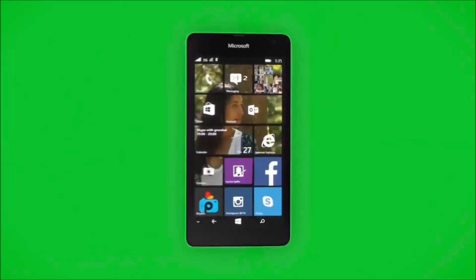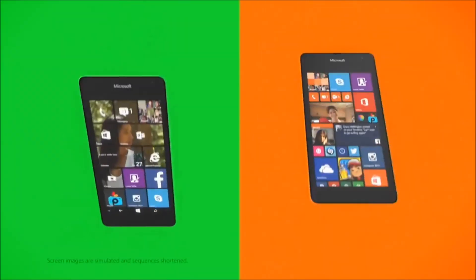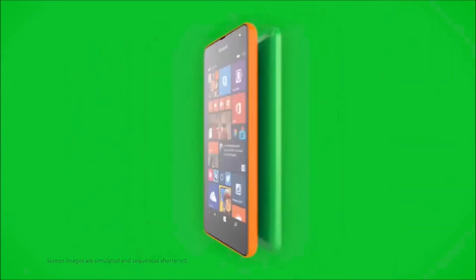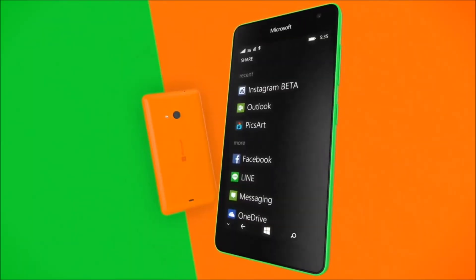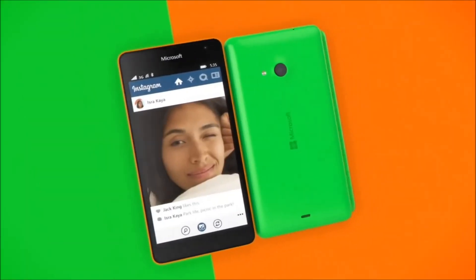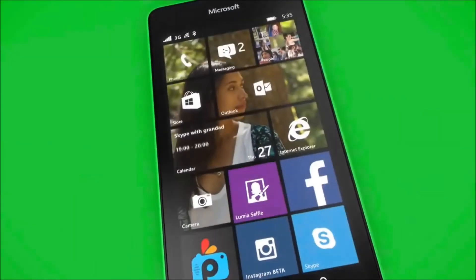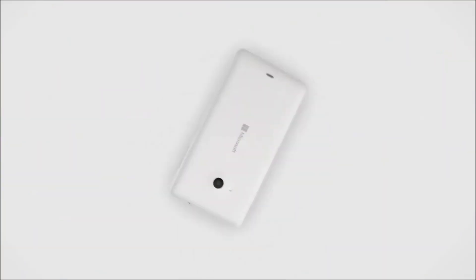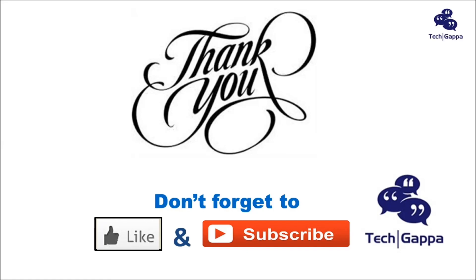It provides a Wi-Fi hotspot to up to 8 Wi-Fi enabled devices, and also features peer-to-peer sharing with Lumia Beamer, Lumia Storyteller, and Play-to-DLNA app. It has GPS navigation with Your Drive Plus, Your Maps, and Bing Maps. Thanks for watching and do not forget to like and subscribe to the TechGappa channel.